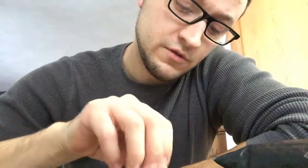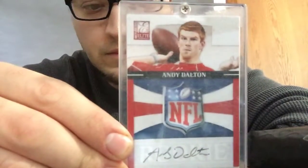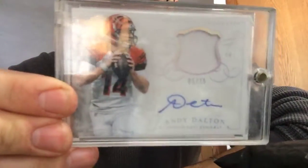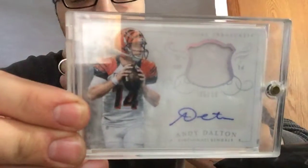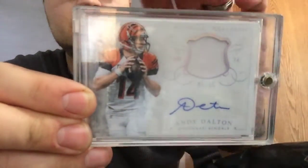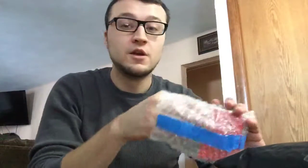Andy Dalton autographed Donruss Elite rookie. National Treasures Andy Dalton autographed, 5 of 15. I got a couple Deion Sanders Cowboy National Treasures that look pretty sweet — I plan on getting those autographed. I was thinking about going to TriStar this year hoping he'd be there, but they don't have any postings right now. Never gone there before, that would be pretty sweet.